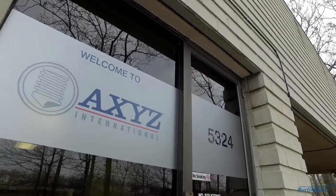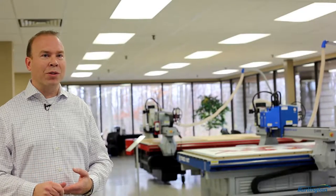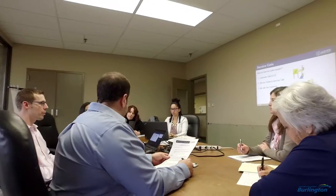Out of this location we have the capacity to sell, support, ship, provide spare parts, and provide all the technical services for our North American wide organization. We employ about 150 employees throughout the world, most of them here in Burlington — approximately 100 here.